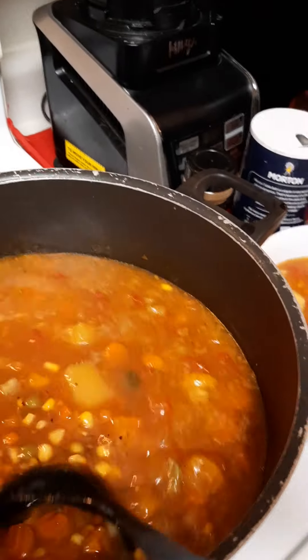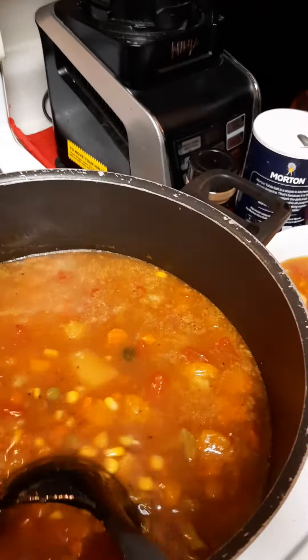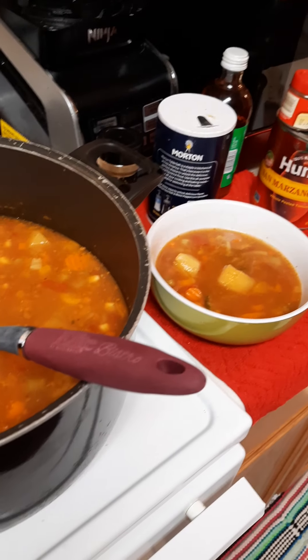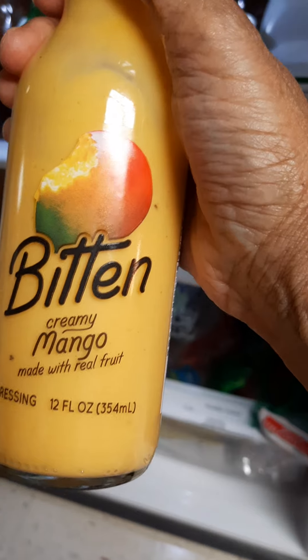This soup — I would imagine there's at least seven or eight servings, so this is going to be either a breakfast or a lunch item for the next six days. The sauce I used is Bitten Creamy Mango.